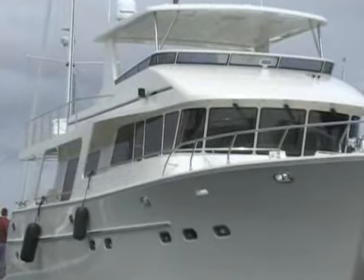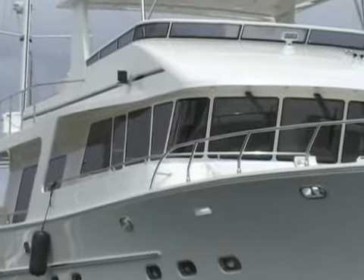My name is Larry Clark. I'm one of the partners of the Hampton Yacht Group here in Seattle. And we are aboard the 65-foot Endurance, manufactured in Shanghai, China.